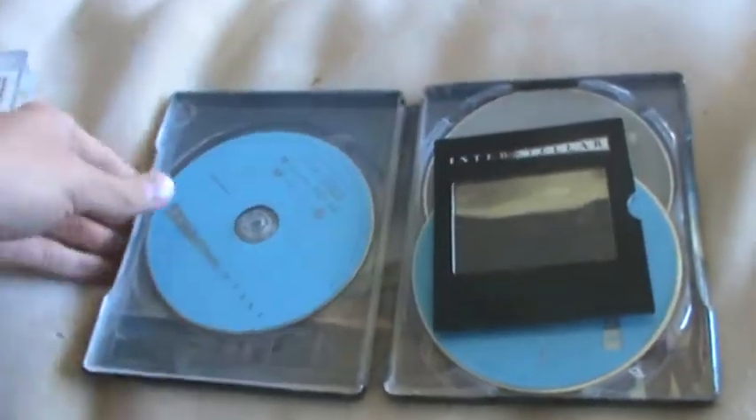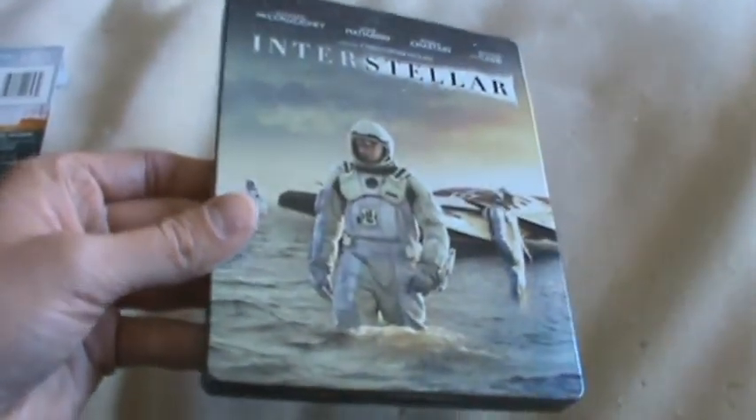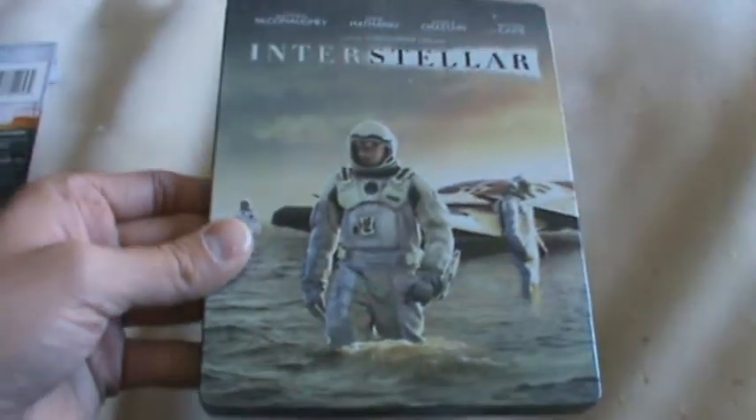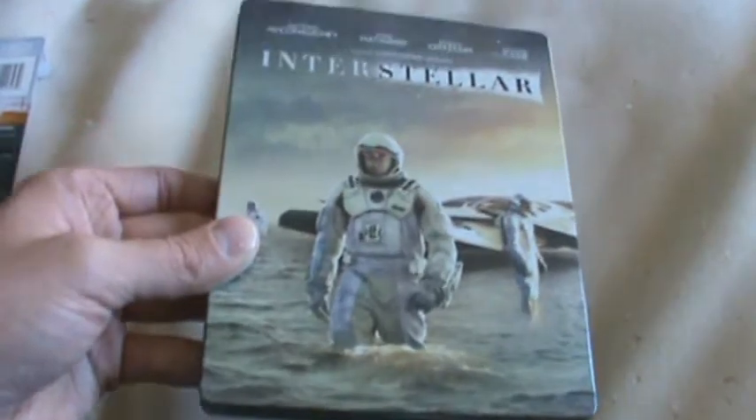So that is the inside. I love the artwork, I think it's amazing. Walmart has a really cool exclusive one that looks like a digibook, but I wanted to get this one because I'm a big fan of Steelbooks and I have a lot of Nolan's movies on Steelbooks already, so I wanted to pick this up.